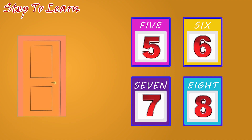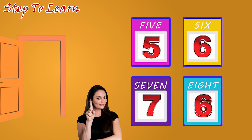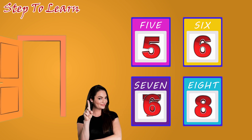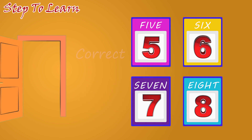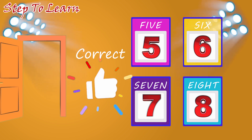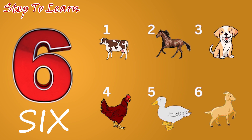Let's see which number comes. Six. Where is number six? Is this? No. No. Is this? No. Is this? No. Is this number six? Correct. This is the number six. Number six. One, two, three, four, five, six. Six farm animals.